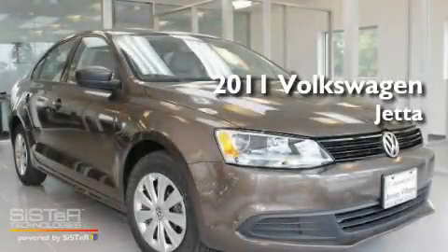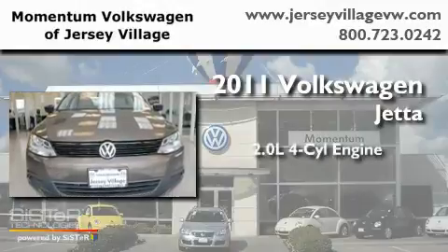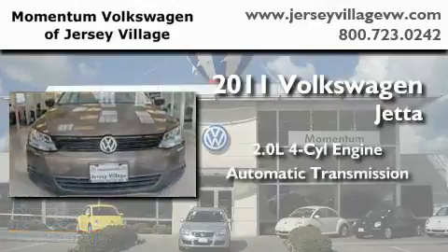This is a brand new 2011 Volkswagen Jetta. It features a 2.0-liter four-cylinder engine and an automatic transmission.